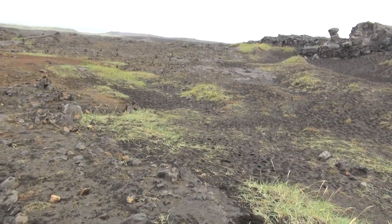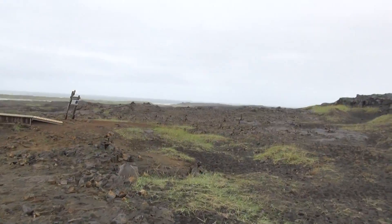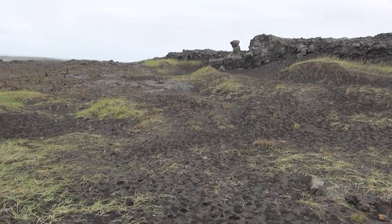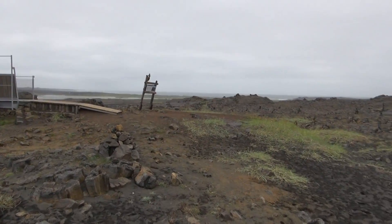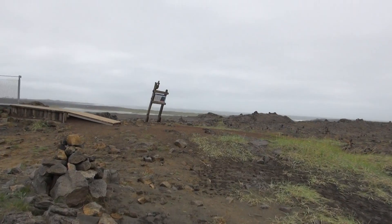All this place is made out of lava from volcanic eruptions. That's why it's all this black sand. So we're on the American side — just walk across the bridge to the European side.